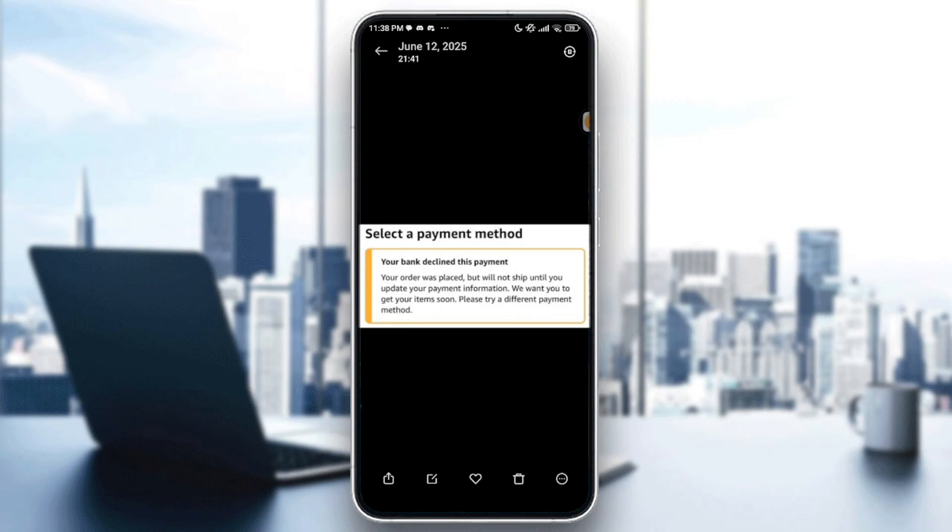Hello everyone and welcome back to another video. In today's video I'm going to show you how to fix Amazon order payment declined in 2025. If your Amazon order payment is being declined, it usually means your payment method didn't go through due to card, bank, or account issues. Here is how to fix it quickly and successfully.